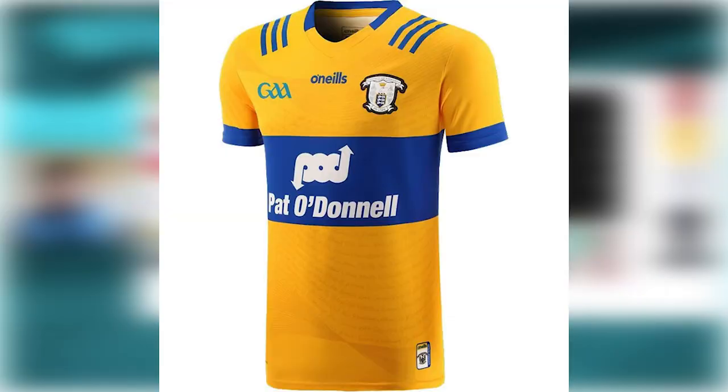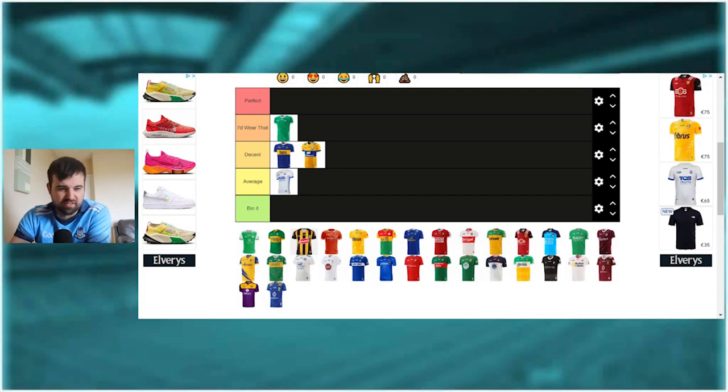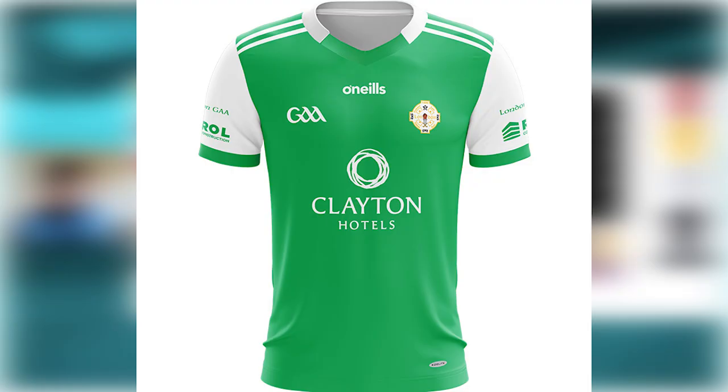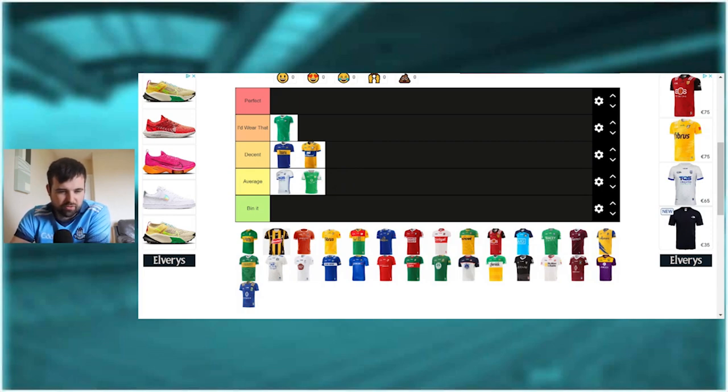The Clare jersey is probably similar to Tipperary - decent, okay, not giving me brain damage. The stripes add a bit of difference. The Clare jersey is like the reverse of Tipperary - basically the same except the colors are opposite, with the blue stripe in the middle whereas Tipperary have the yellow stripe. It's decent. The London jersey - it's okay with the stripes, kind of more average really. It's a jersey we don't get to see too often since London are very rarely televised, but it's decent, nothing spectacular.